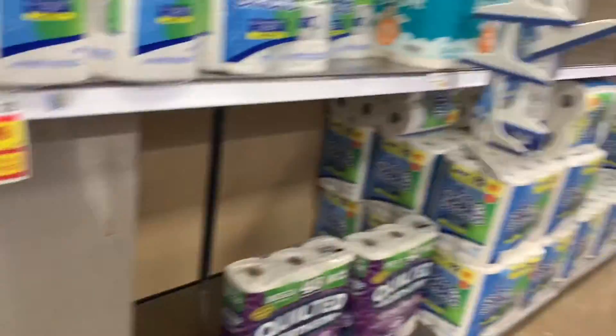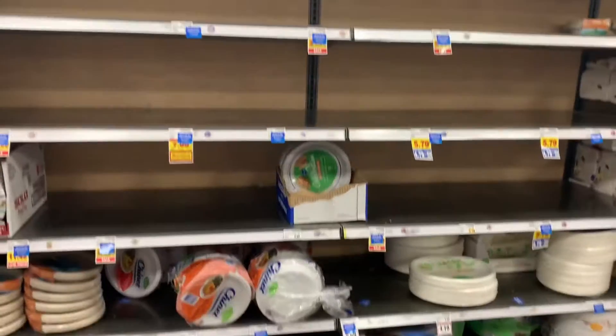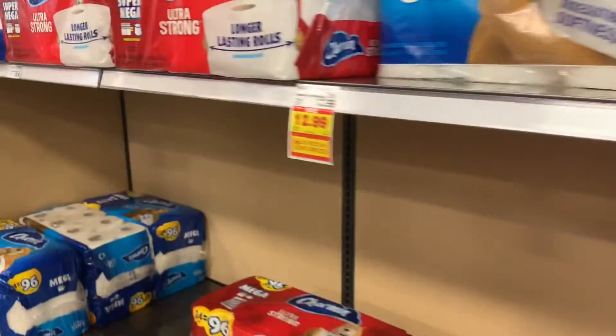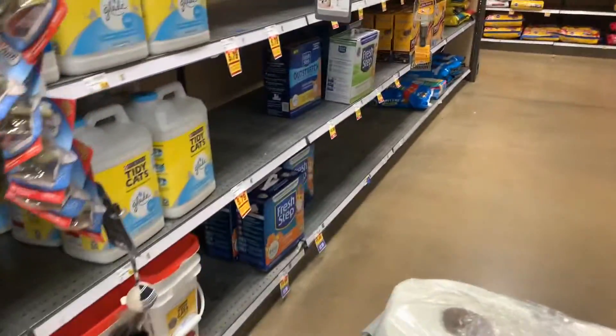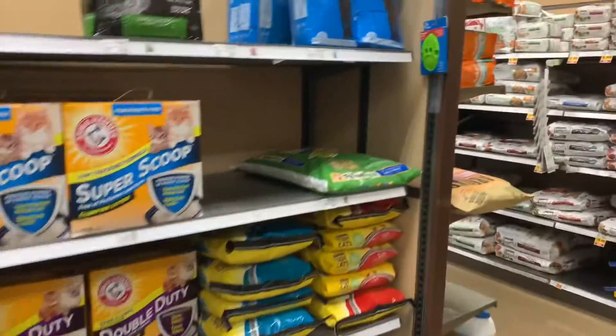We are well stocked up, but you never know how long it's going to be. You better not want paper plates because they will soon be gone. Limitations — they're on sale, you can get three for a dollar, but you can only buy three. Let's go see what's going on in the animal aisle. Cat litter is really thin.